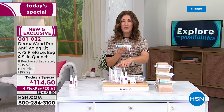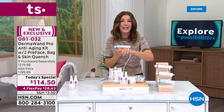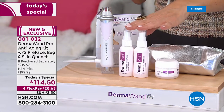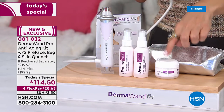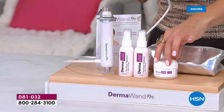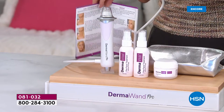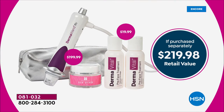The DermaWand Pro is 50% more powerful than the original DermaWand. We're also going to include two of the amazing pre-face beauty treatments that help the DermaWand glide right over your skin — you're getting two of those today. You're also getting, for after your treatment, the Quench Hydrating Moisturizer. You're getting the beautiful beauty bag to carry your DermaWand Pro, the instruction guide with tips and tricks to get started. It's an incredible value.